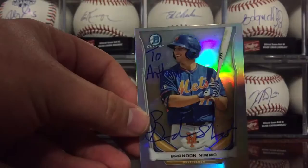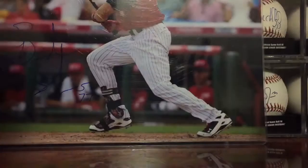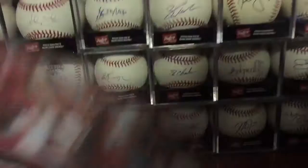He personalized everything to me. Then he signed two 8x10s from the Futures game — this really nice shot, and then this one, which I think is a really cool image. Definitely happy with that one.